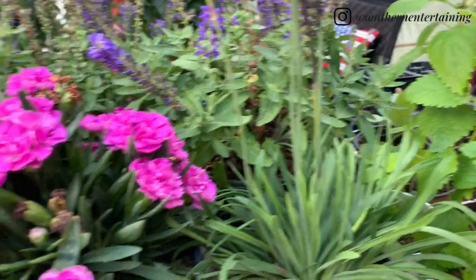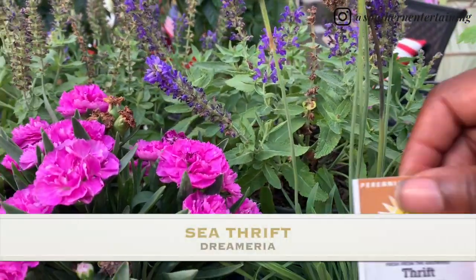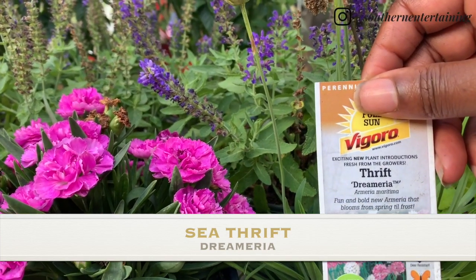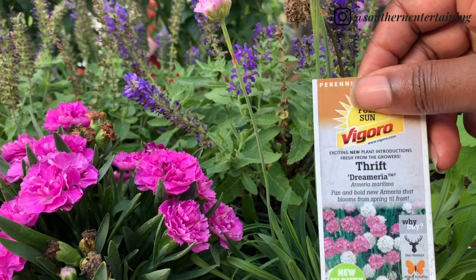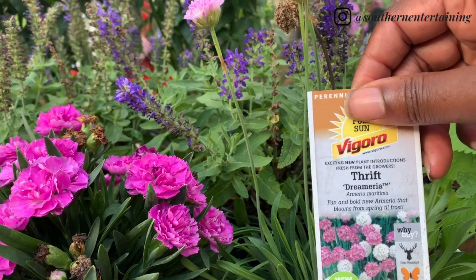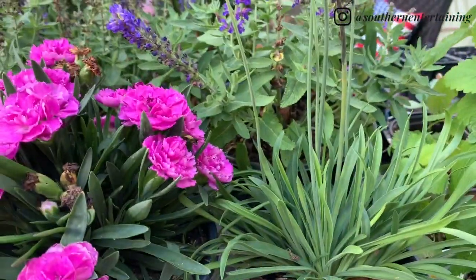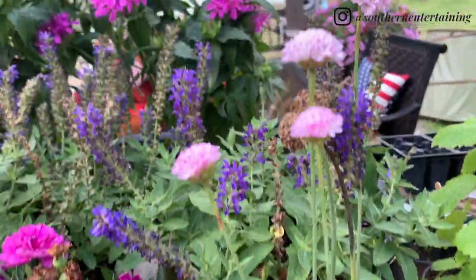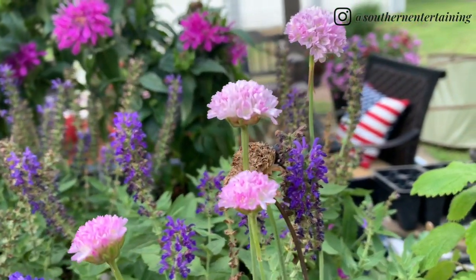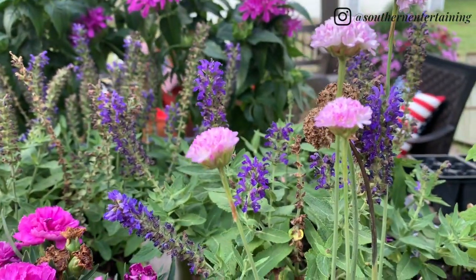Next I picked up two of these — this is Seathrift Dremeria. I had some Seathrift in my flower garden where the roses are, and they were white, but they didn't have this type of foliage. This was really the foliage I was looking for. They have really pretty pink little balls that come up, so that'll give it some height.